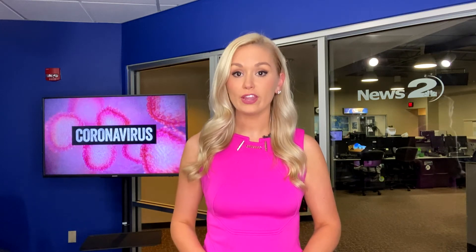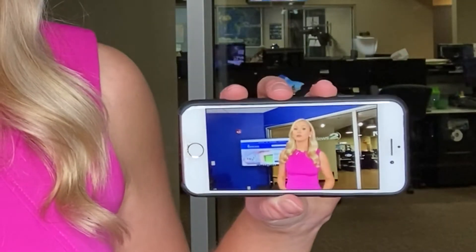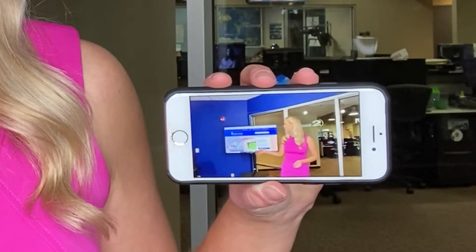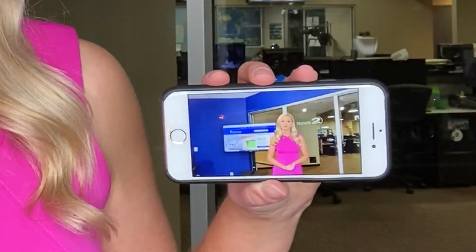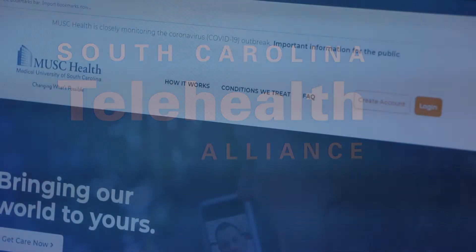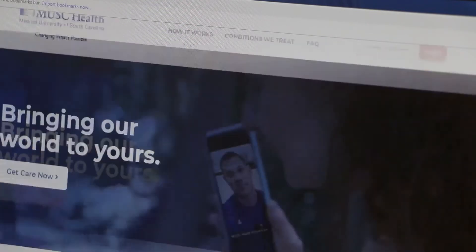MUSC Health is offering free virtual health screenings for individuals experiencing symptoms of the coronavirus. All you need to do is grab your phone and go to www.muschealth.org to access their virtual care services that are available 24/7. MUSC Health officials say that using a telemedicine platform could also help prevent the spread of the virus.